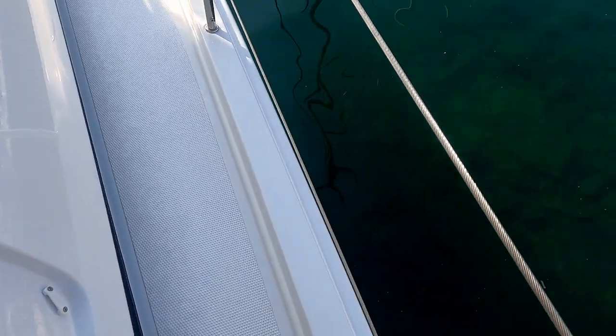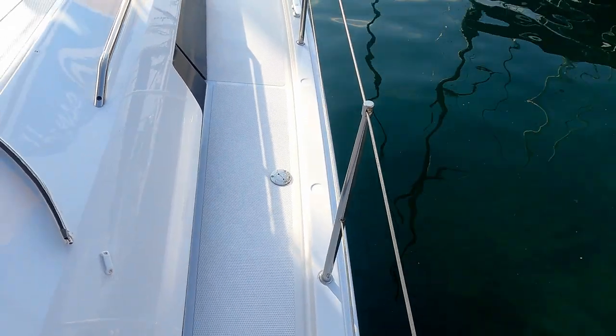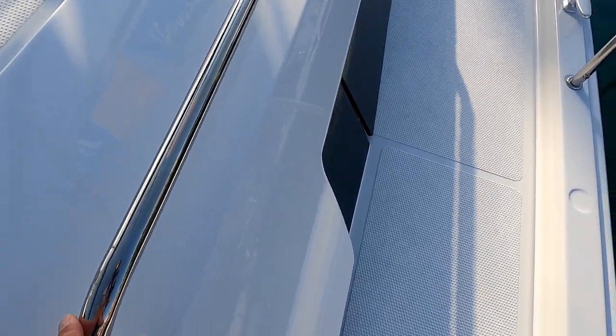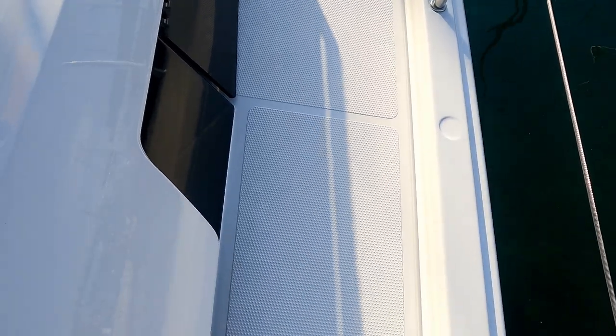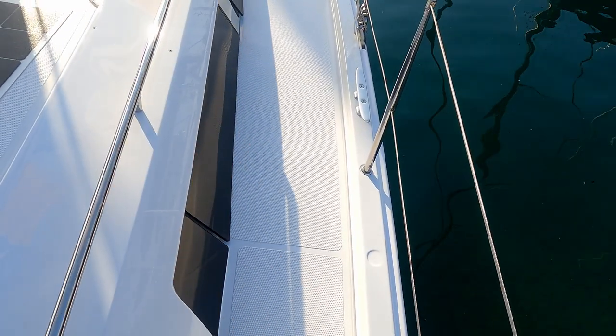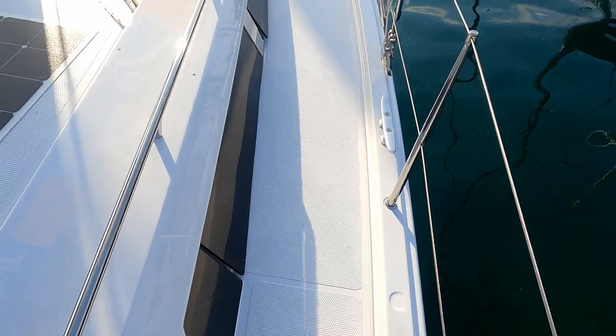The toe rail is nice and high, moulded into the deck, which is brilliant. The lifeline side rails are really nice and high too, with plenty of grab handles forward. This boat is fitted with a non-slip surface, but there are options for teak or flexi teak.